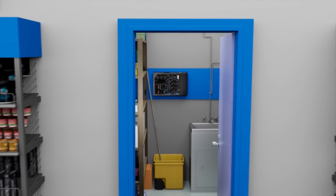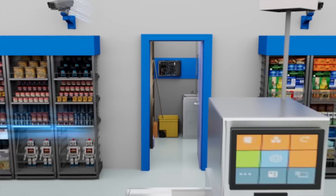The server's compact design makes it easy to transport, deploy, and service when needed.